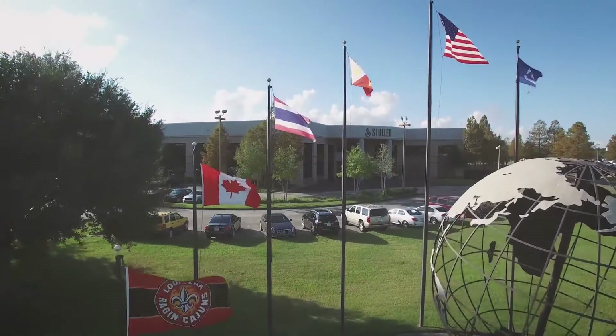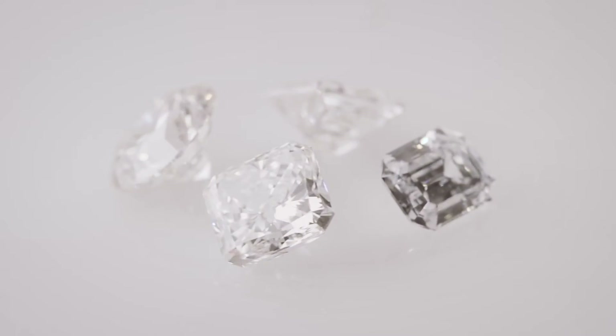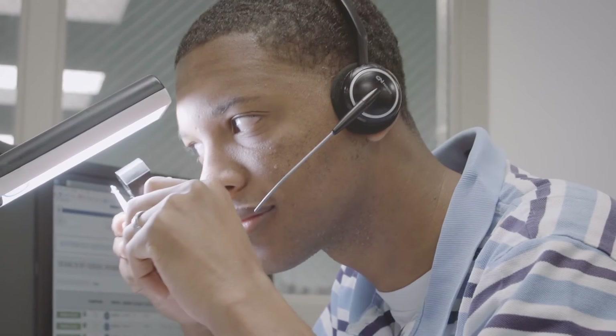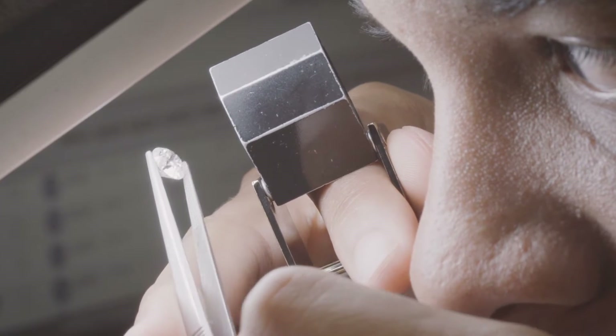Stuller has been a trusted diamond source for our customers for decades. The introduction of lab-grown diamonds to the market is no exception. Created by scientists, lab-grown stones are physically, optically, and chemically identical to natural diamonds.